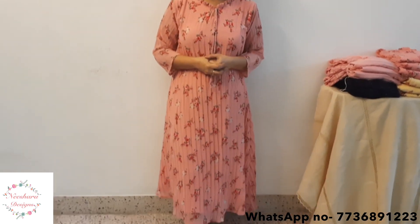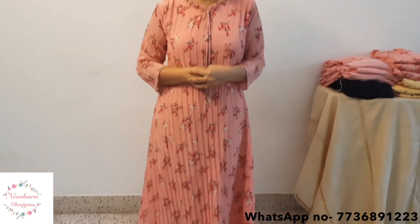This is a different shade — the same design in pink at the front. This is also a Wrinkled Georgette dress, priced at 695.